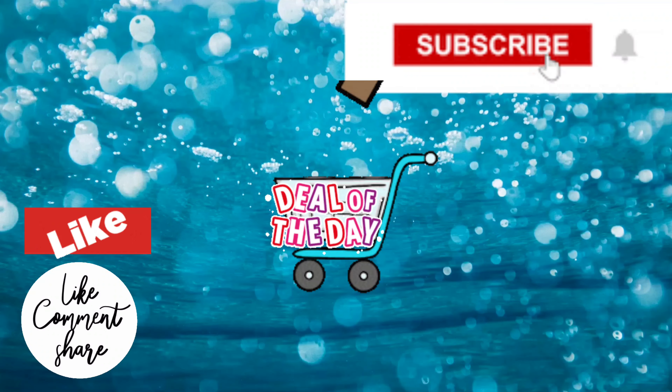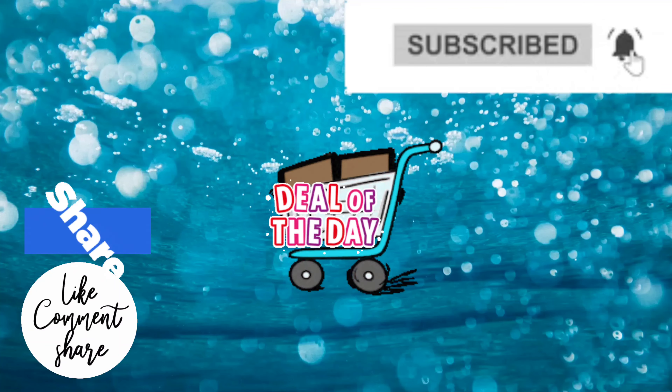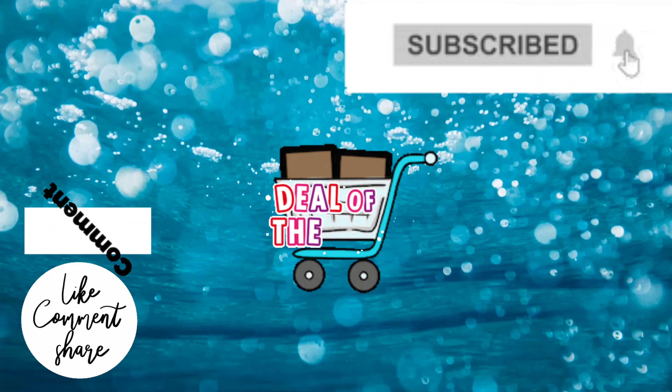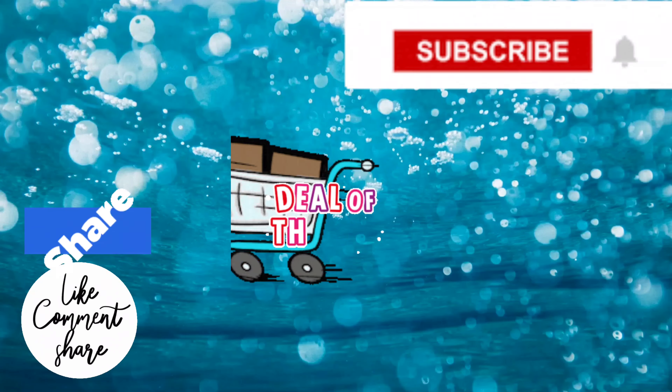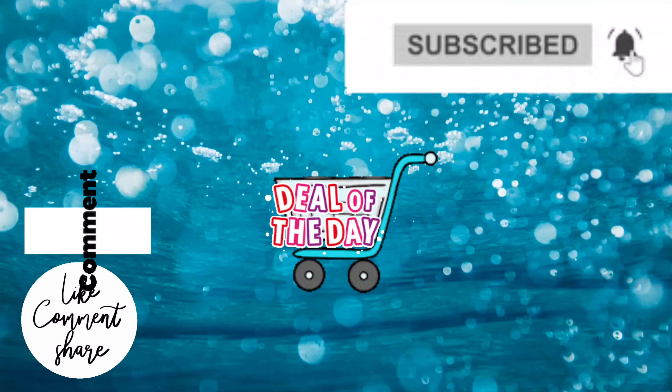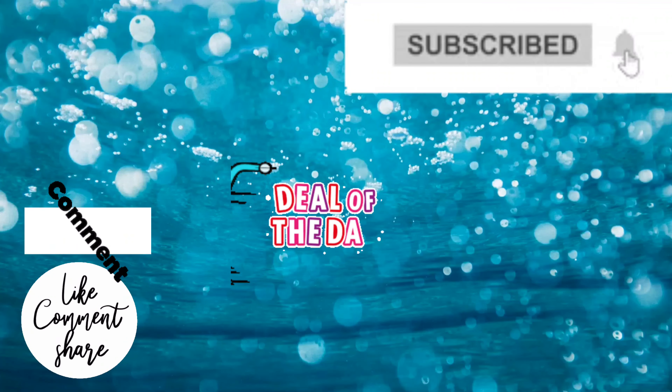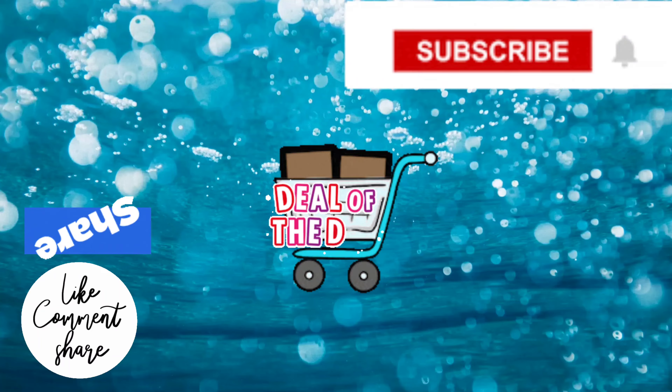Thank you guys so much for watching. I truly appreciate all your love and support. If you haven't seen these videos yet, be sure to click on them. You do not want to miss out on these amazing deals. And as I always say, don't be stressing so you can count your blessings. Bye for now.